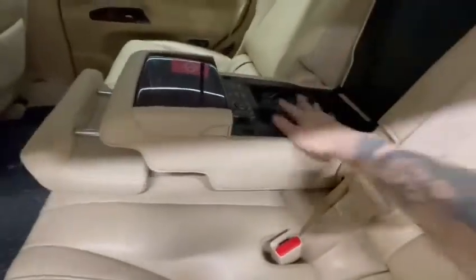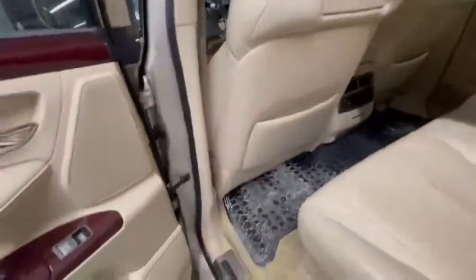That does just fold forward there as well if you don't need that third row. And this is where you'll find all of your DVD headphones and everything. You do have some storage in the seat backs as well as in the doors, and these seats do have power forward or backward as well.